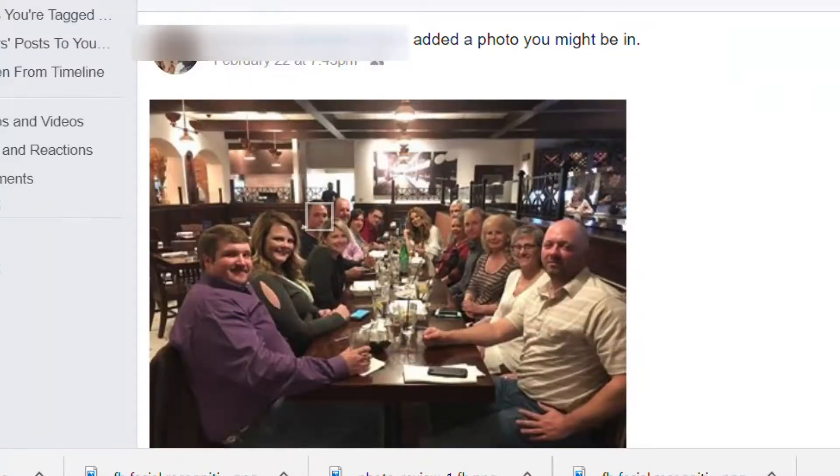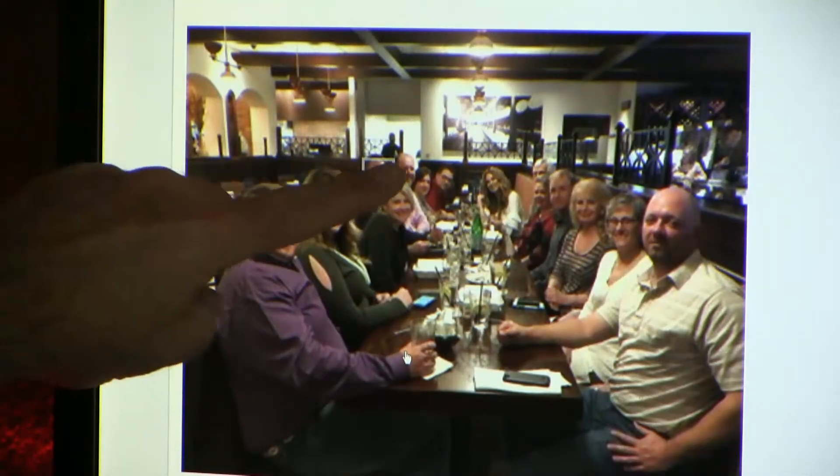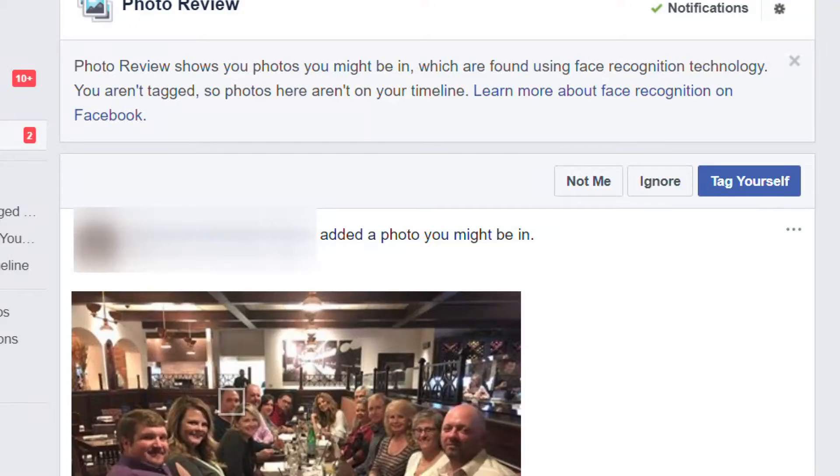Here's how accurate it is. I was included in this group photo someone else took and uploaded to Facebook. You can barely see me in the picture, but I got a notification that I was in the photo posted to someone else's timeline.